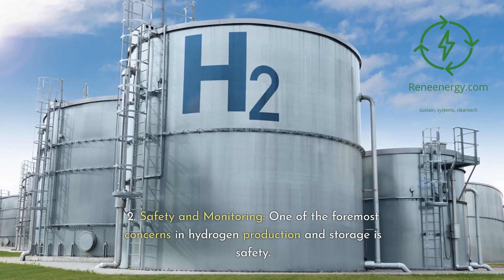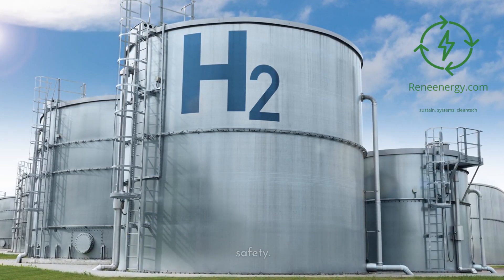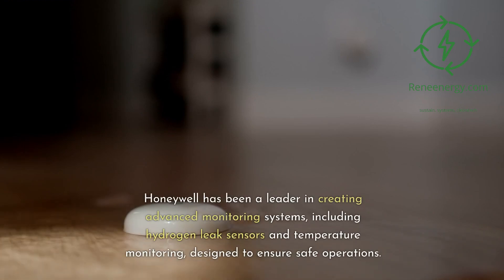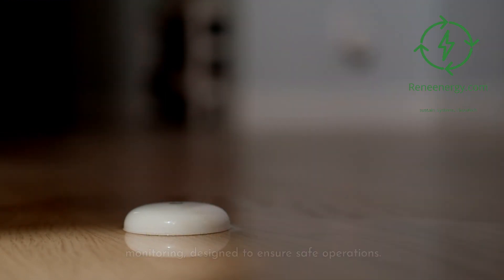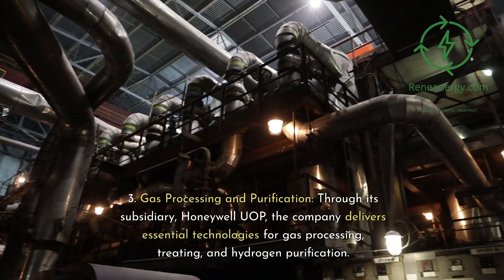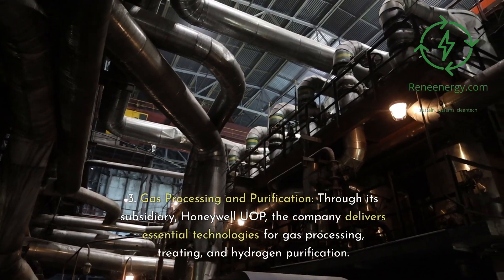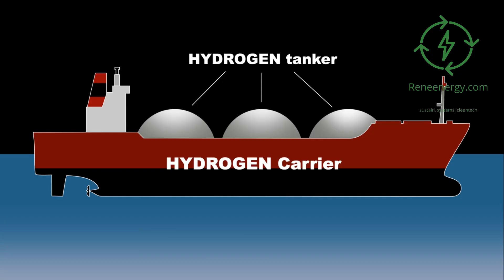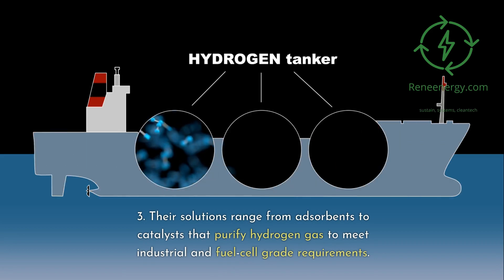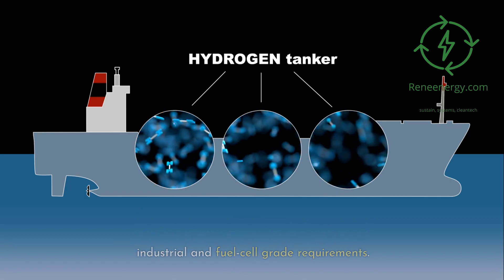In Safety and Monitoring, one of the foremost concerns in hydrogen production and storage is safety. Honeywell has been a leader in creating advanced monitoring systems, including hydrogen leak sensors and temperature monitoring, designed to ensure safe operations. Through its subsidiary Honeywell UOP, the company delivers essential technologies for gas processing, treating, and hydrogen purification. Their solutions range from adsorbents to catalysts that purify hydrogen gas to meet industrial and fuel cell-grade requirements.